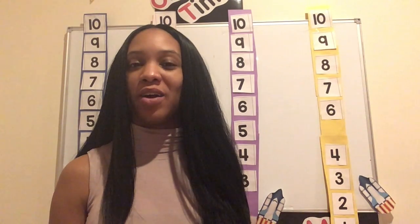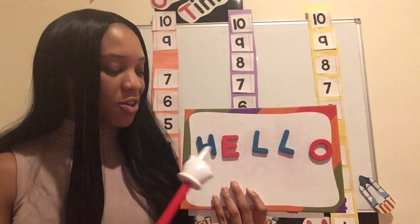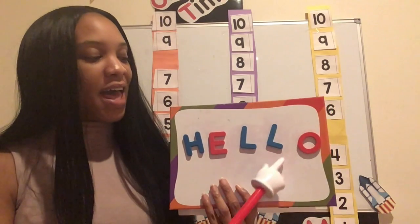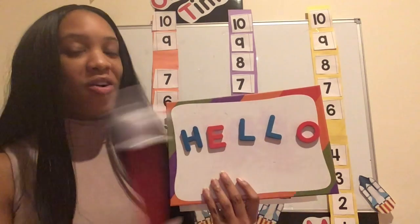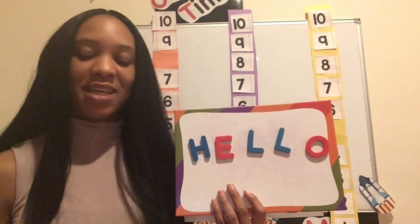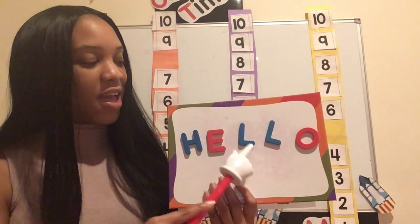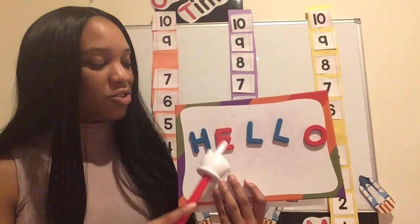Hello friends and welcome back to Circle Time with Miss Macon. Let's begin with our hello song. To all my friends in our preschool, hello is what I say to you. H-E-L-L-O, H-E-L-L-O, H-E-L-L-O. Hello to all of you.